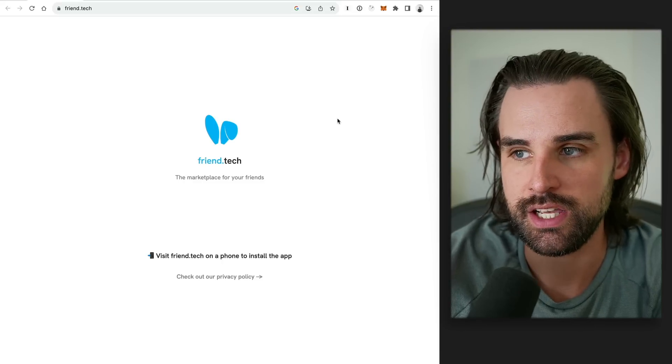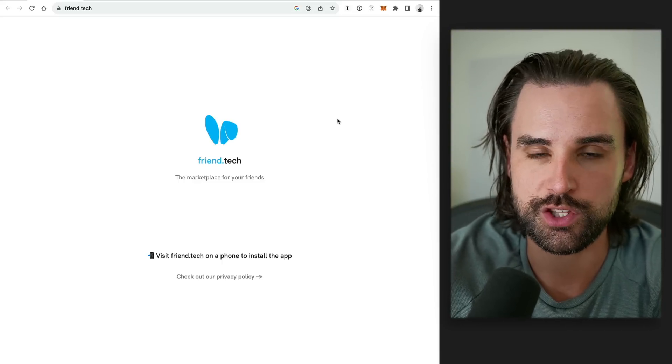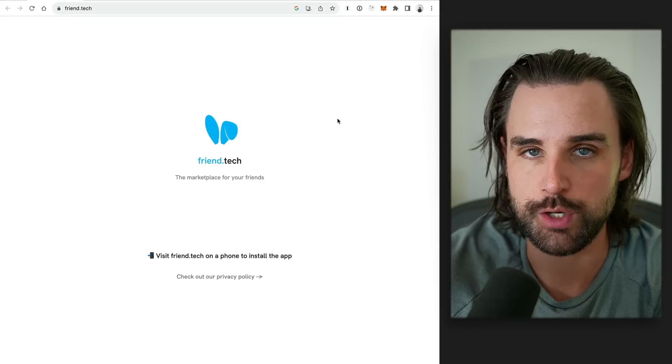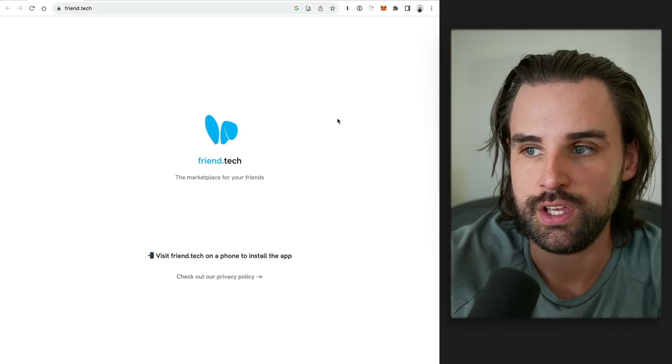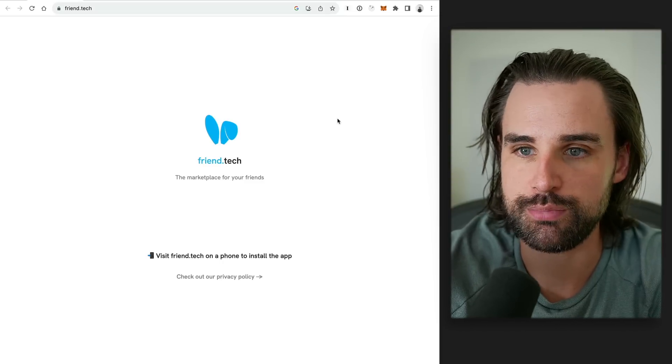What friend.tech does is allow creators to opt in to issuing a token, and then other people can buy those tokens, which can go up in price. The token holders get access to group chats with the creator and other people that are part of the community. So it's a very gated experience that only token holders get to be a part of. Currently, at the time of recording this video, friend.tech is a really small niche launch that demonstrates the potential of what you can do here.